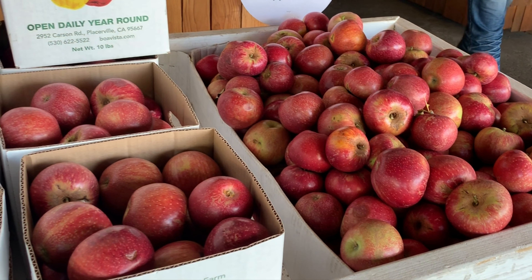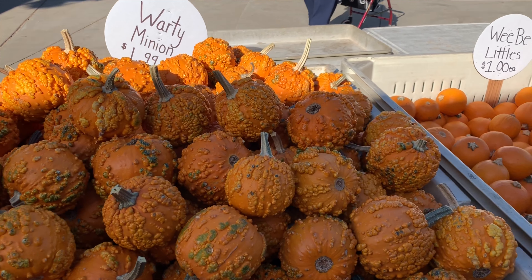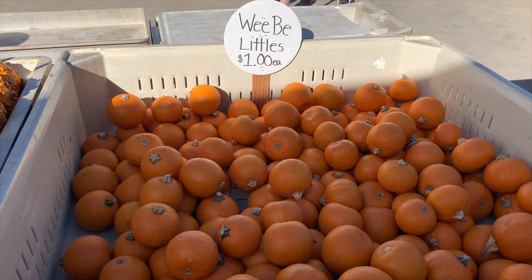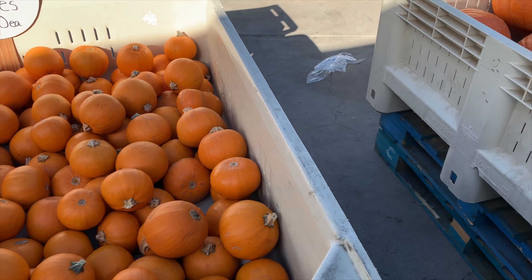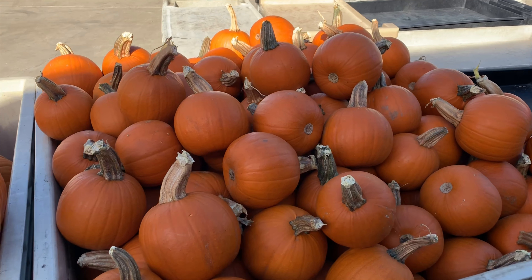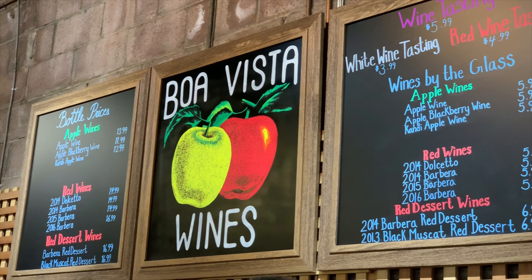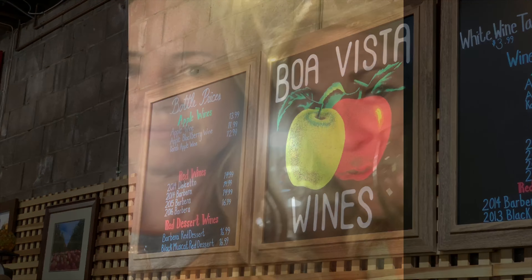We didn't even remember to look for the lavender, let alone find it. They did have apples — we got apples — and they also had gourds and pumpkins. We didn't buy any of those. We wanted to eat there but they closed before we could. We did not miss the wine tasting though! Here is the wine tasting menu at Boa Vista — for only $5.99 you can sample all the whites, reds, and dessert wines.